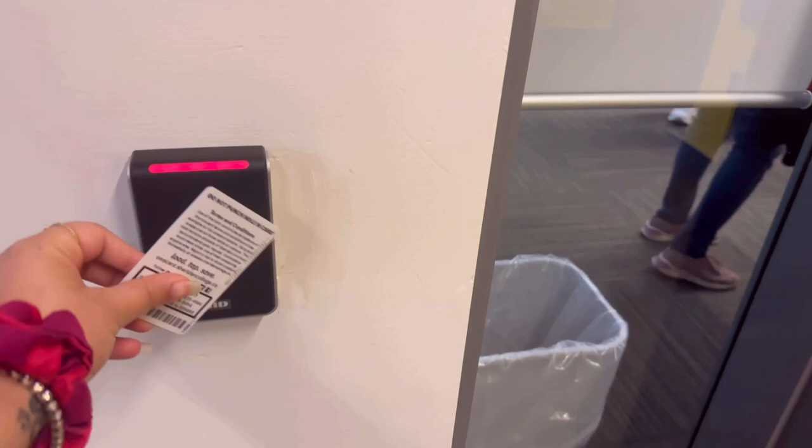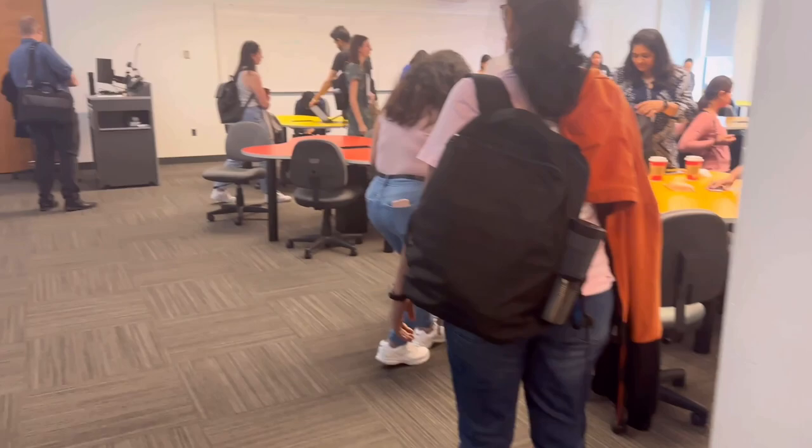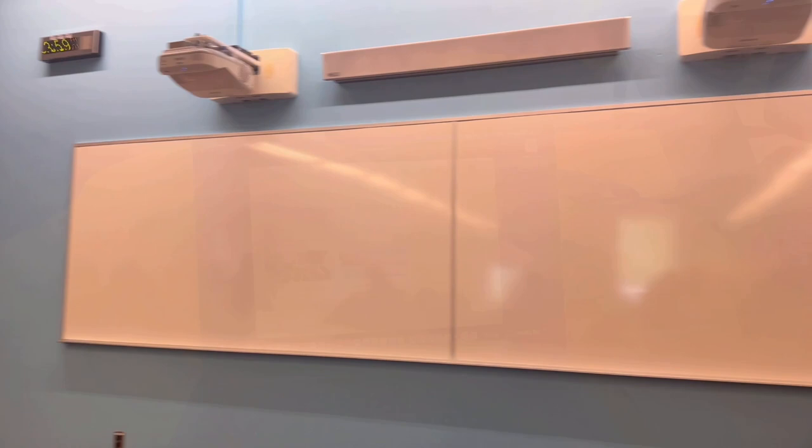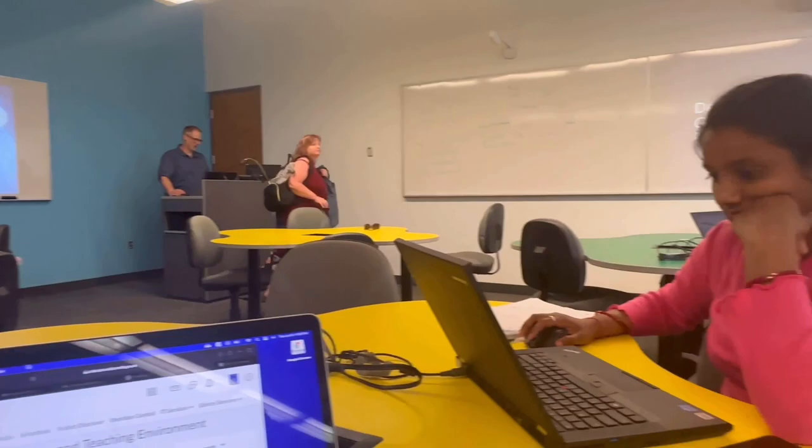This is how we enter our classroom — this is the One Card tap and then you open the door. That's all for today's video. I hope you liked the tour of the Sheridan HMC campus. Please don't forget to like, comment, subscribe, and share it with your friends. Thank you and have a good day!